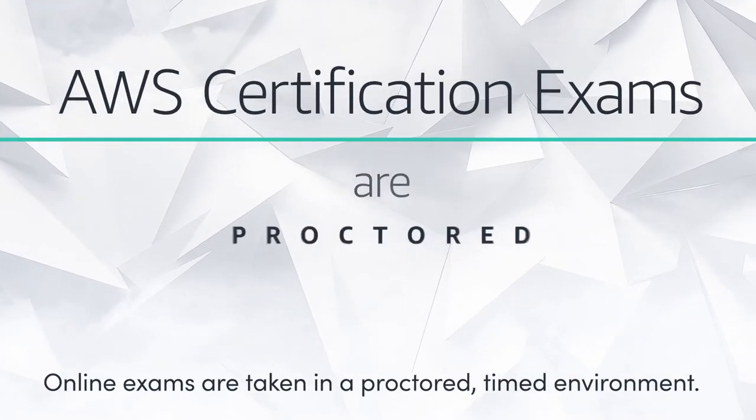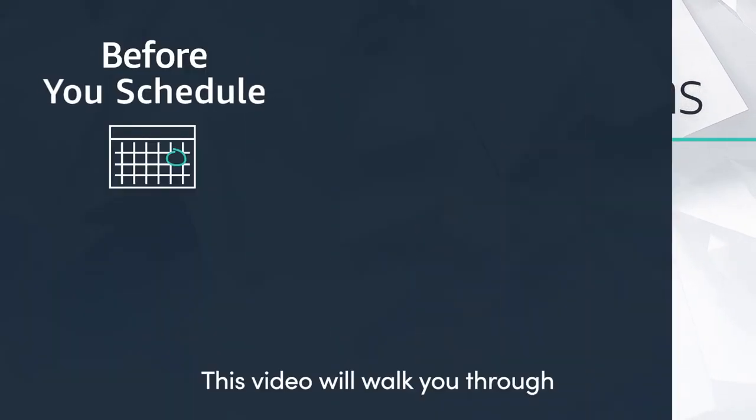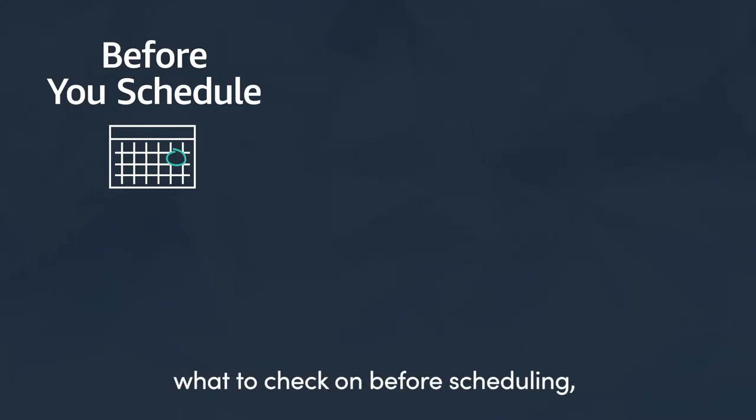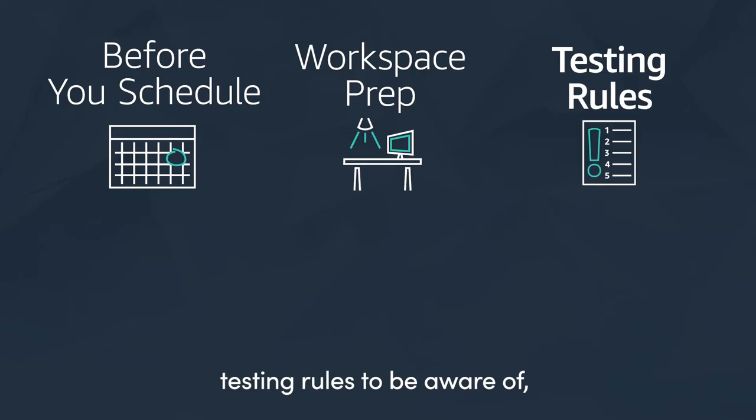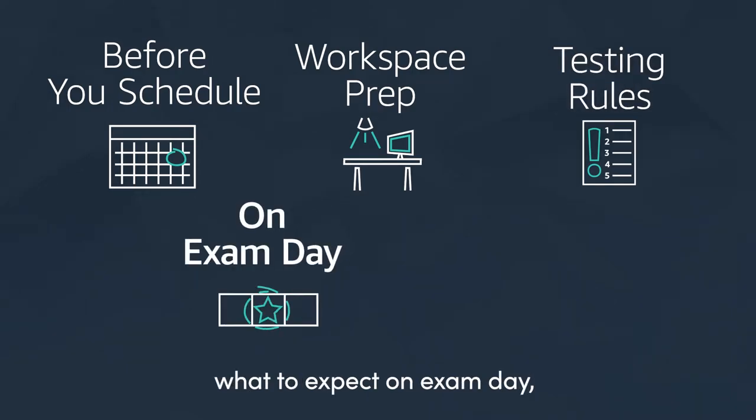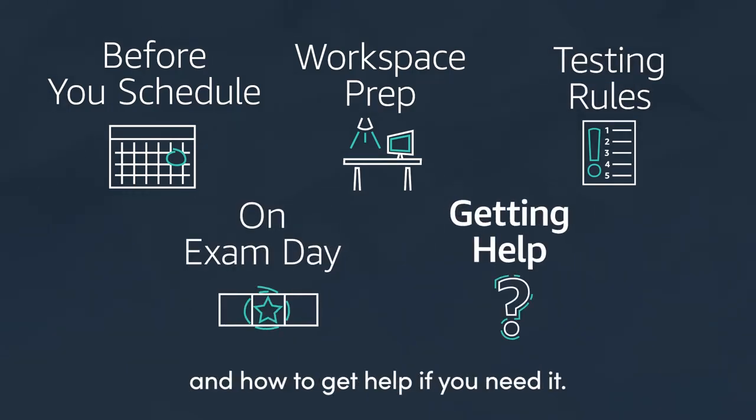Online exams are taken in a proctored, timed environment. This video will walk you through what to check on before scheduling, how to prepare your workspace, testing rules to be aware of, what to expect on exam day, and how to get help if you need it.